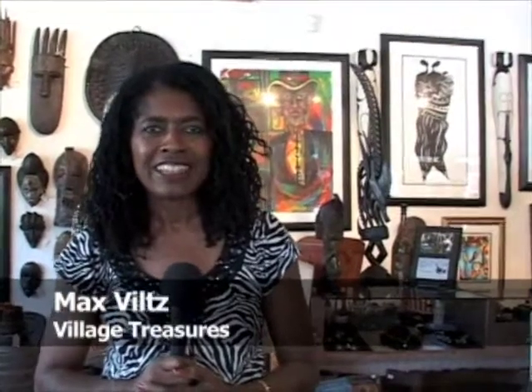Max Wiltz, owner of Village Treasures here in the East Village, 146 Linden Avenue at the corner of Broadway and Linden.